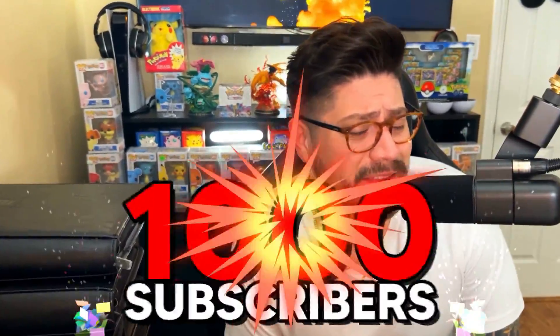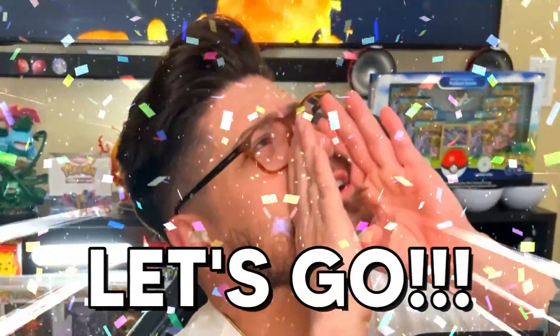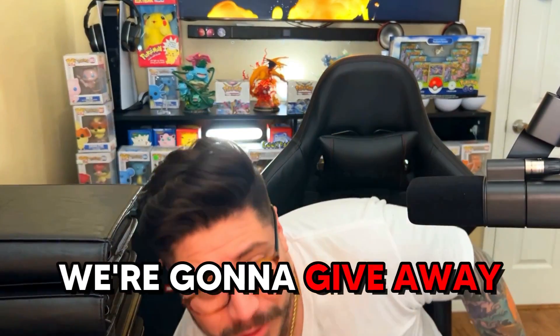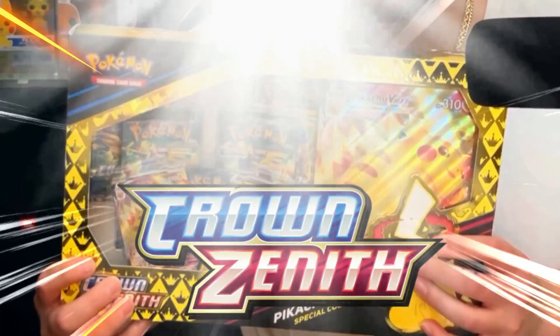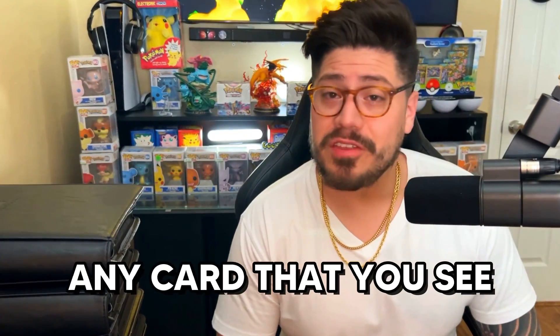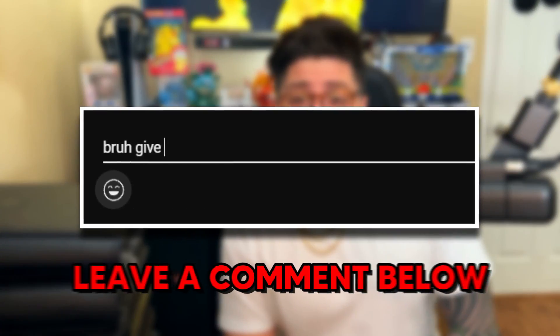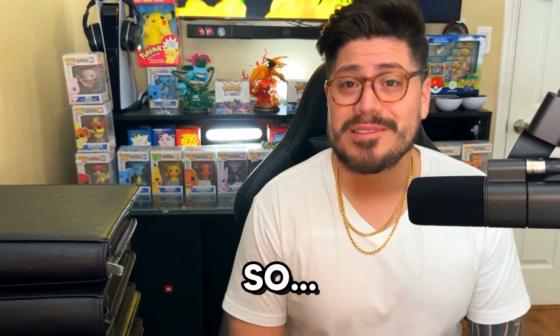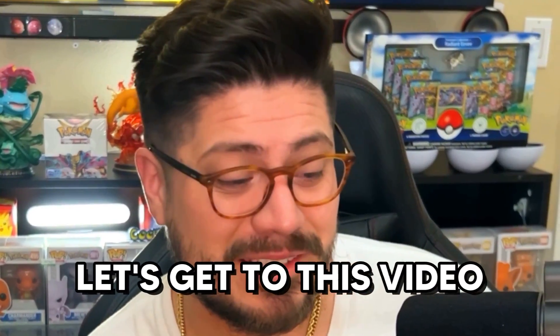What's going on guys? We hit a thousand subscribers, let's go! So since we hit a thousand subscribers, we're going to give away one of these Crown Zenith Pikachu boxes. All you got to do to enter the giveaway is, for any card you see in this collection, just leave a comment below and I'll pick one lucky winner who will get this box. So without further ado, let's get to this video.